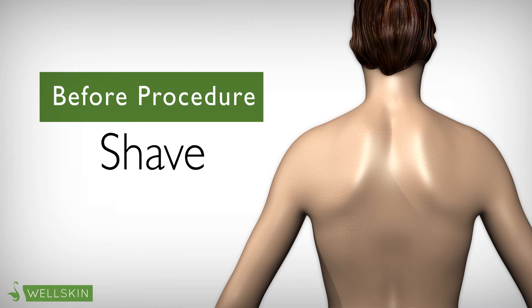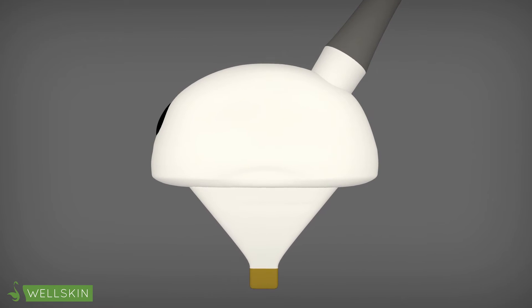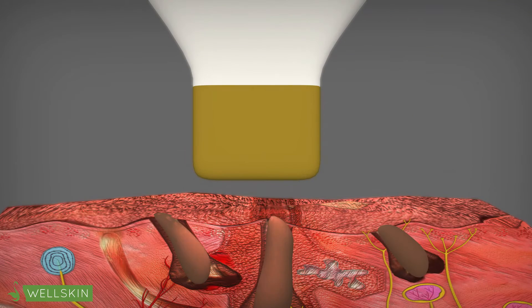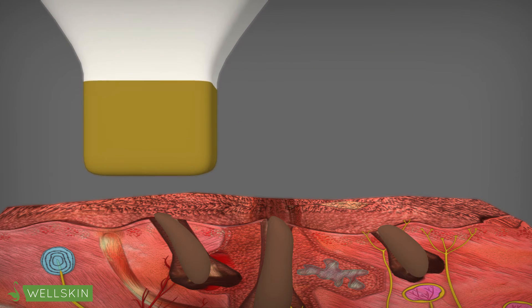After the patient has freshly shaved, we are ready to begin the hair reduction process. We use the Palomar StarLux system, an FDA cleared device which functions on pulsating light. The Palomar StarLux uses light technology to efficiently treat hair within the skin.